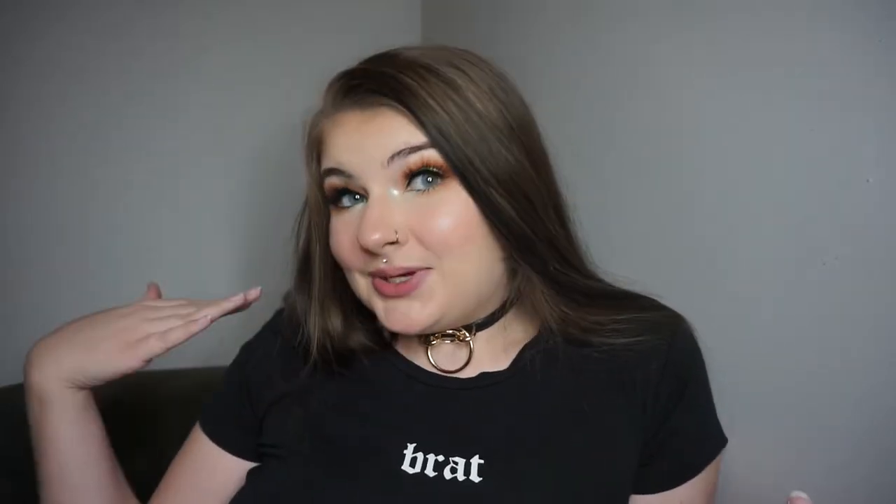Hey guys, welcome back to my channel! If you're new, I'm Kava Kitten, and on my channel I do a lot of pet play videos, unboxing videos, gear-related videos, stuff like that. As you can see today I am missing a quintessential part of my everyday outfit, so we are going to be unboxing a pair of ears. I need to look up how to pronounce this shop name — from what I can tell it's pronounced 'Puni Koi.' Correct me if I'm wrong! Today I'm going to be doing an unboxing slash review video of my first pair of ears from them.